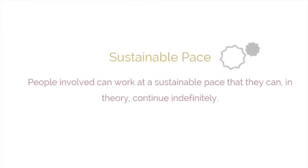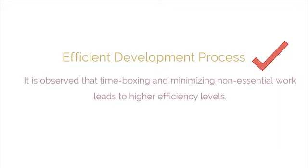Another important benefit is sustainable pace. Scrum processes are designed such that the people involved can work at a pace that they can sustain indefinitely. Another benefit of using Scrum is an efficient development process. In Scrum, time-boxing and minimizing non-essential work leads to higher efficiency levels.